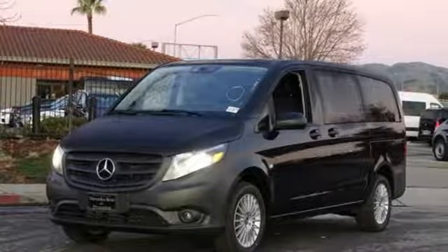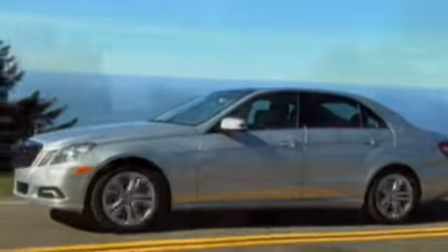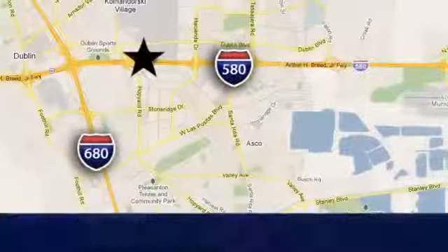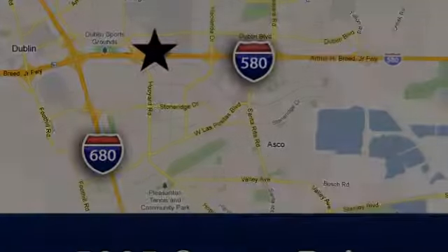Stop in for a test drive and make it yours today. At Mercedes-Benz of Pleasanton, quality luxury vehicles is our business. We're convenient to the entire Bay Area at 5885 Owens Drive in Pleasanton, California.